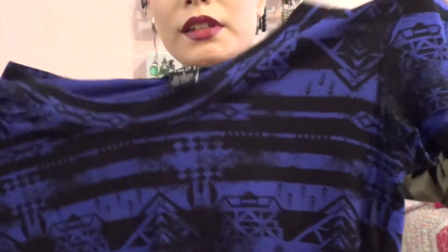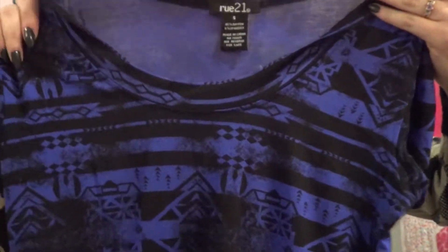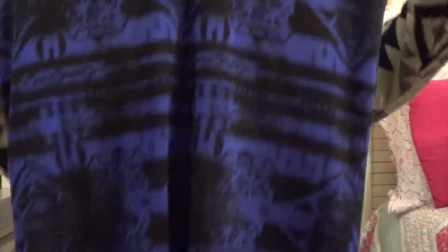Next I went to a store called Rue21. I actually really like this store a lot because they tend to have really cool printed shirts and clothing items with cool patterns. The first thing I got is this really cool printed t-shirt — I love the color. It's basically like a dark bluish purple, really nice and soft, and it's something I'd probably wear to school.